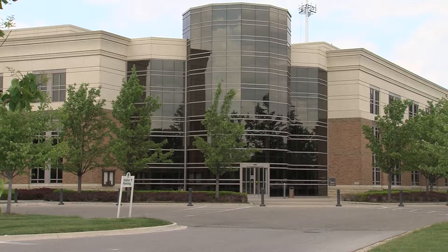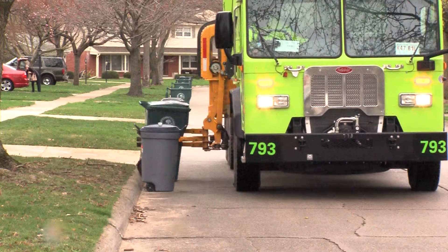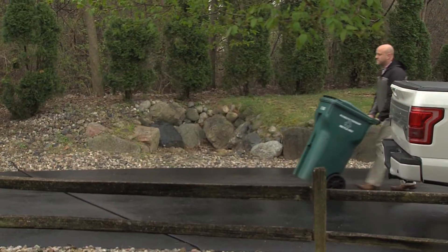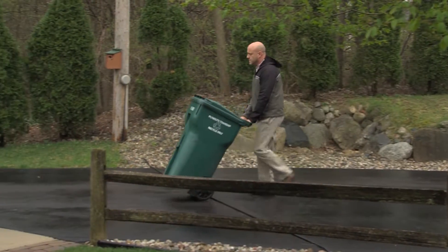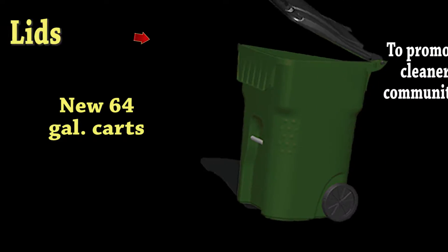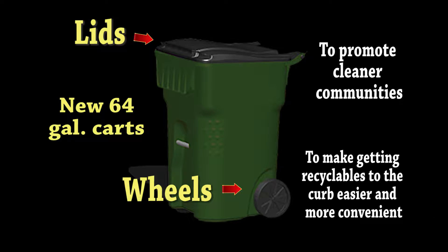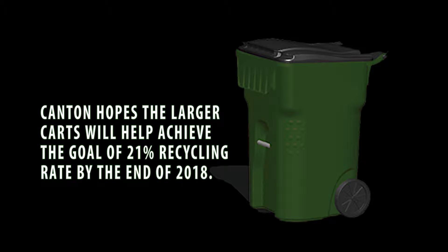This summer, Canton will institute a new automated recycling program that will swap out the current 18-gallon bin with a new 64-gallon cart. The larger carts are equipped with lids to promote a cleaner community and have wheels to make getting recyclables to the curb easier and more convenient. Canton also hopes that the larger carts will help achieve the goal of a 21% recycling rate by the end of 2018.